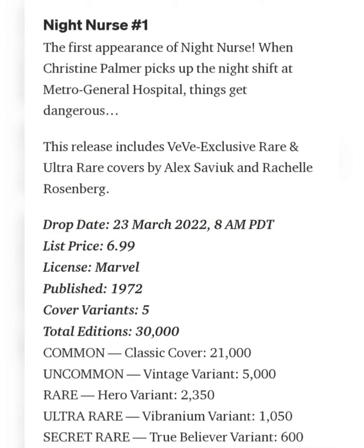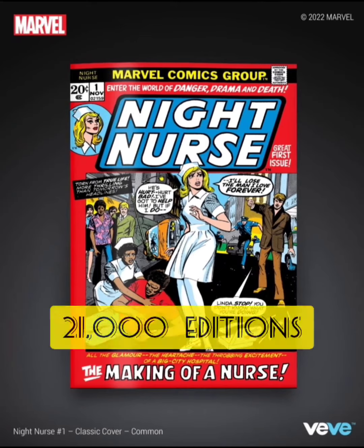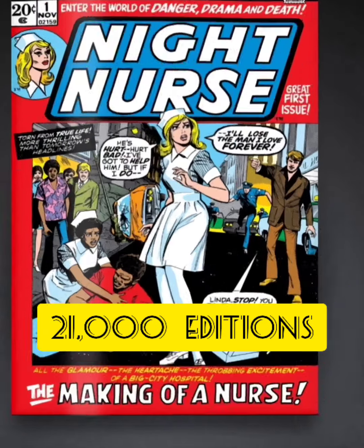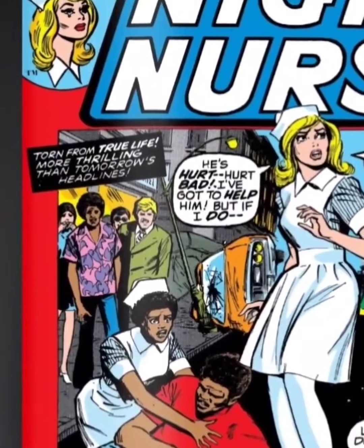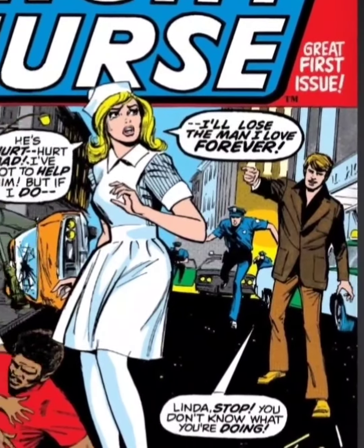Let's take a look at each cover individually. The first one is the common cover with 21,000 editions. I'm a fan of the old school drawings from like the 70s and the 80s — they all look fire to me.